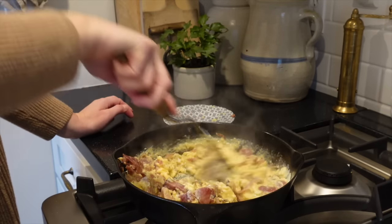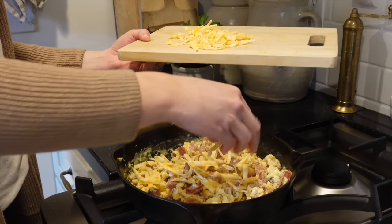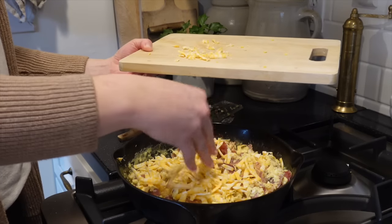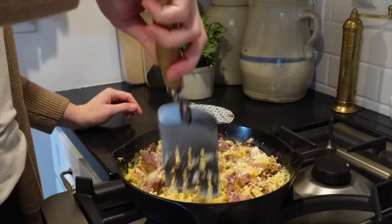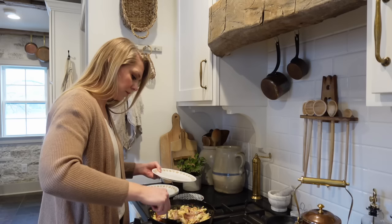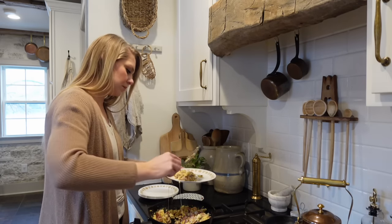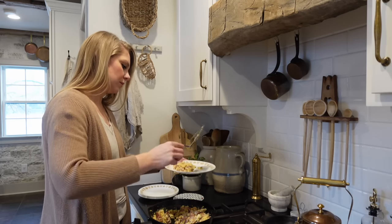I like to do this on days where I have big projects planned — something that's going to take me a lot of time. I don't want them coming into the kitchen constantly asking for food. So this is a great choice for today. I also like to get a headstart on dinner time, so that's something I'm going to do as well after we eat breakfast.